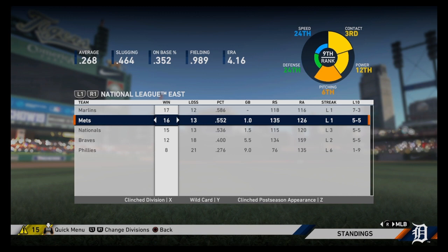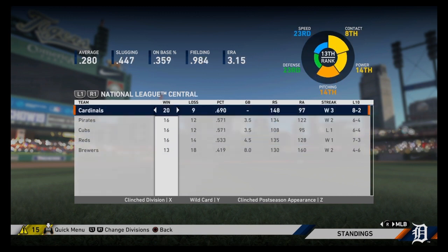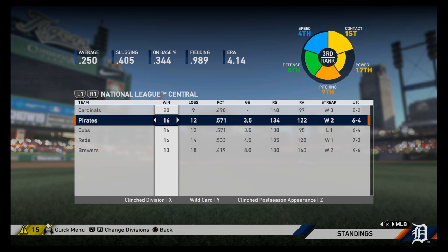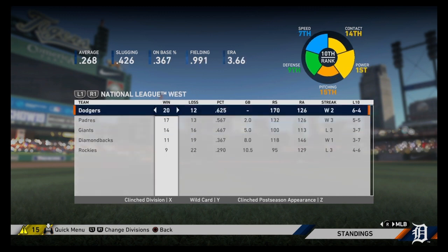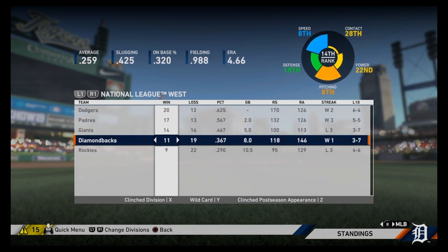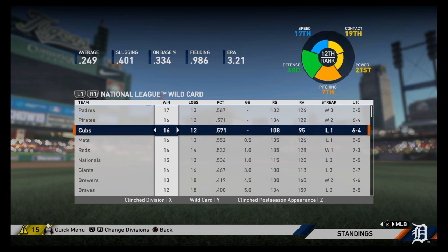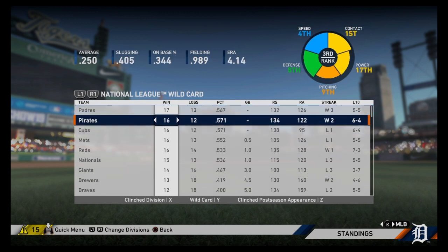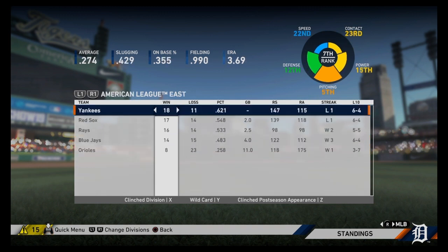In the National League, the Marlins are one game up on the Mets. The Cardinals are three and a half up on the Pirates and four and a half up on the Reds. In the West, the Padres are two up on the Dodgers, with the Diamondbacks eight back. Hope you guys enjoyed this episode — please drop a like, and subscribe if you're new. There are other series that are more franchise and dynasty based with storylines. Take care.